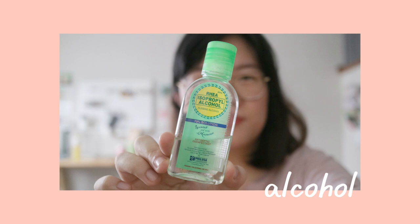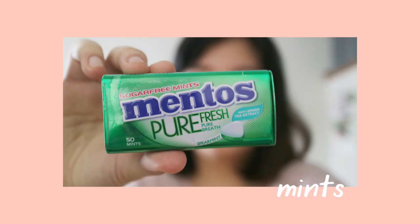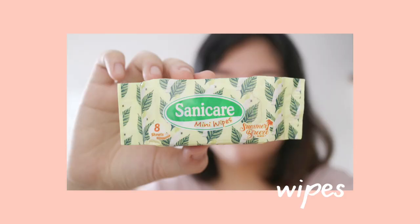First things first, I have a bottle of alcohol sanitizer because you gotta wash your hands. I also have some mints, though at this rate I'm not sure I still need them since I don't really meet a lot of people anymore. Next up, I have some mini wipes just in case my hands get dirty.